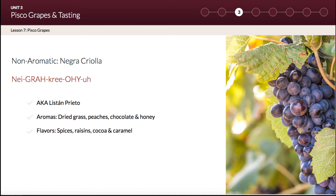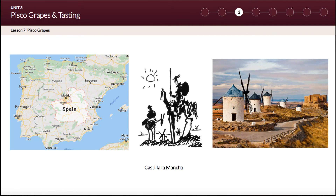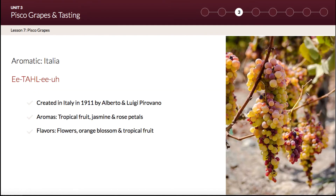Finally, last but not least in the non-aromatic category, you have Negra Criolla, also known as Listan Prieto. You have heard about this variety several times already because it was the first variety to be planted in Peru. The Listan Prieto variety was originally from the Castilla-La Mancha region in Spain, the central region associated with windmills and Don Quixote.